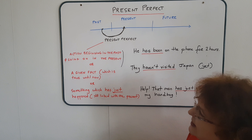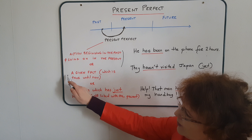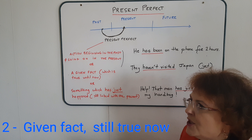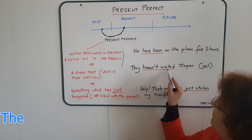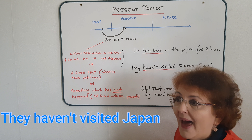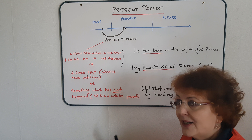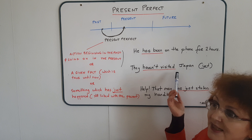This is the first instance when we must use the present perfect. We also use the present perfect when we are given a fact — something which is true until now. Example: 'They haven't visited Japan.' If these people haven't been to Japan, it's true till now. It was true in the past and it is true until the present time. Maybe they will go later, but for the time being, they haven't visited Japan.